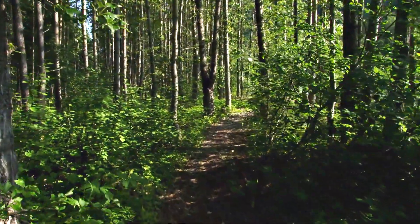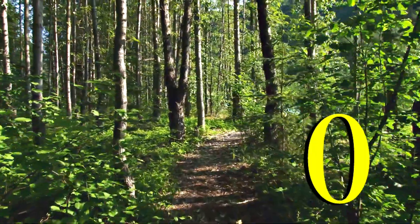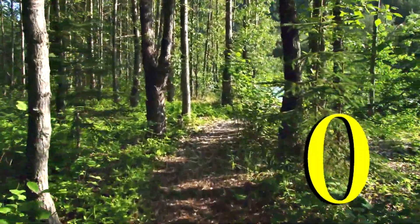How about here? I see zero giant purple bunny rabbits. How many giant purple bunny rabbits do you see? Awesome.